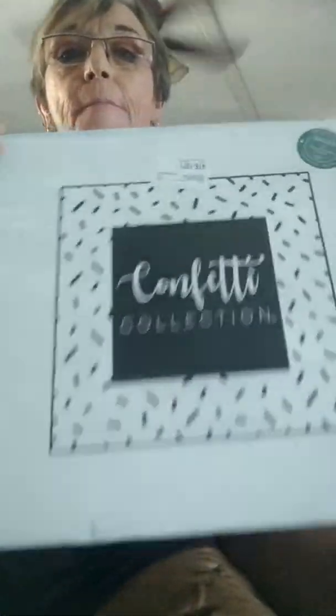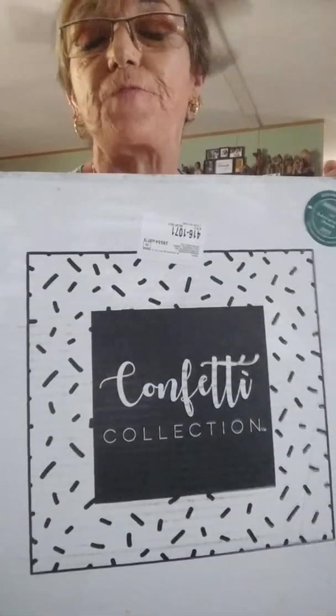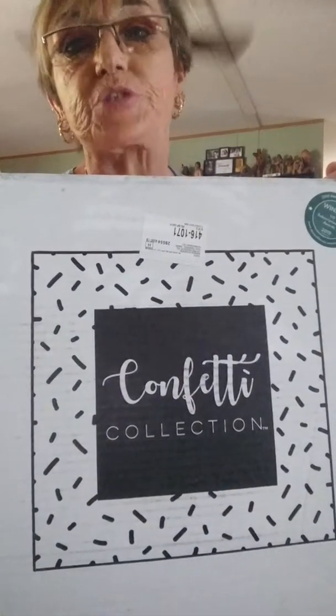Hi guys! It is unboxing time. This time it's my Confetti box. This is my most favorite subscription box.